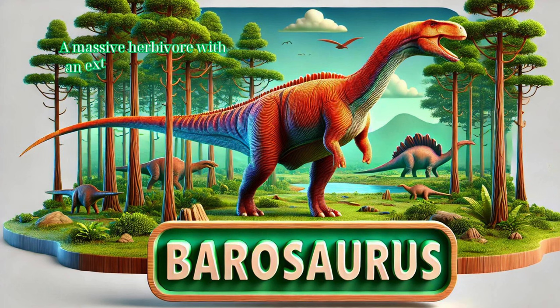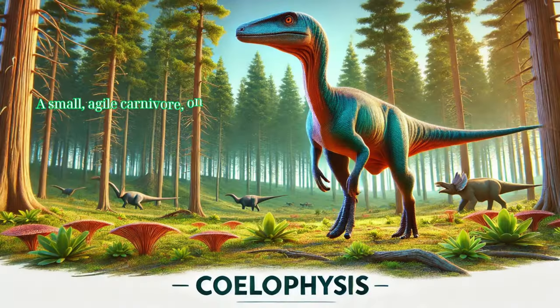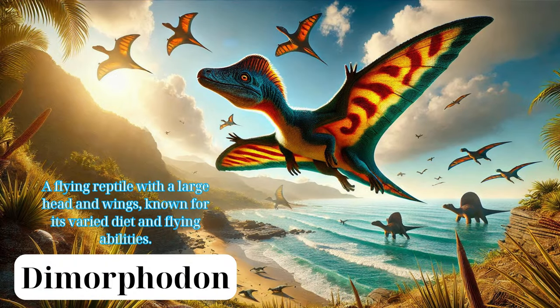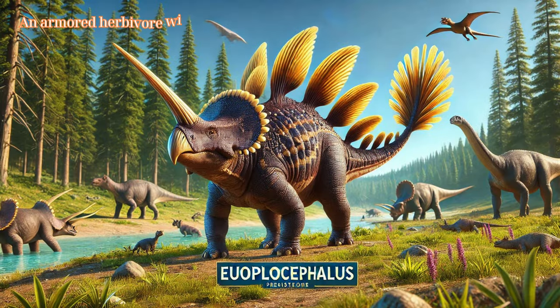Barosaurus: a massive herbivore with an extremely long neck, related to Diplodocus. Coelophysis: a small, agile carnivore and one of the earliest known dinosaur species. Dimorphodon: a flying reptile with a large head and wings, known for its varied diet and flying abilities.